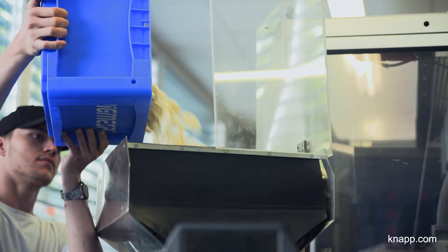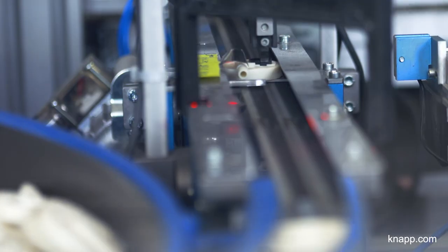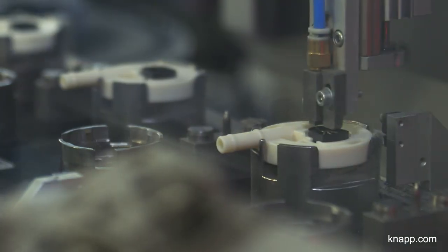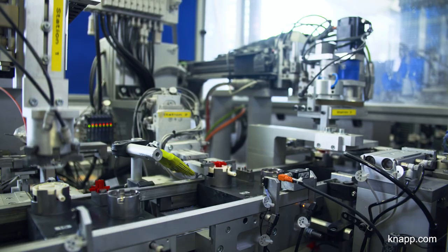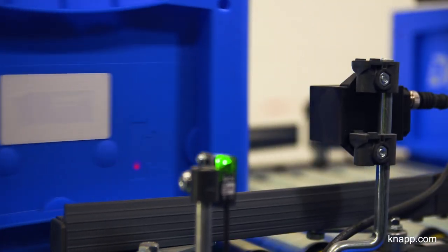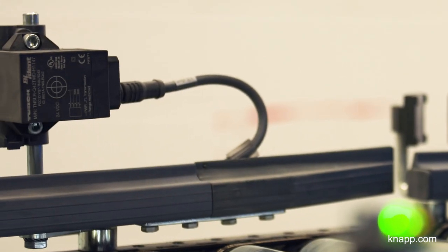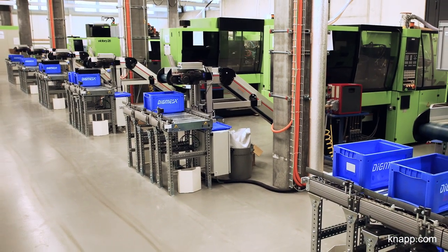The parts are taken from the warehouse and brought to the machines for the automatic assembly of the flow meters. Thanks to the RFID transponders, the parts are fully traceable from the final assembly back to the production at the injection molding machines.